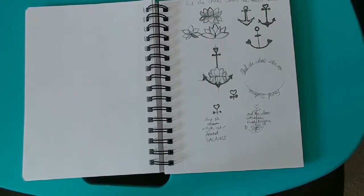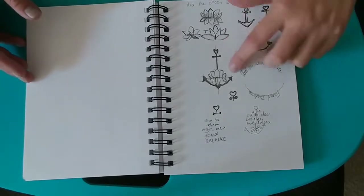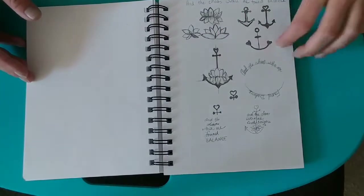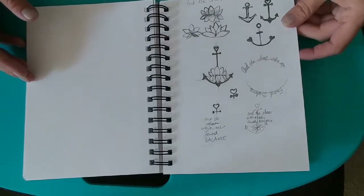And this is an idea for a tattoo that I really want to get. My parents are like my anchor, and I'm the lotus flower, you know, trying to grow out of the muck. So I really want an anchor holding the lotus flower, surrounded by the quote that says, 'In the chaos within me found balance.'